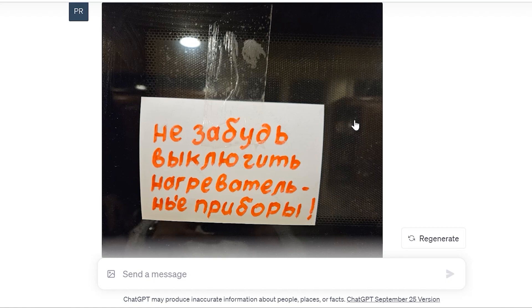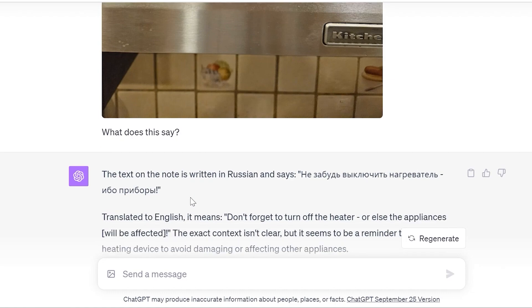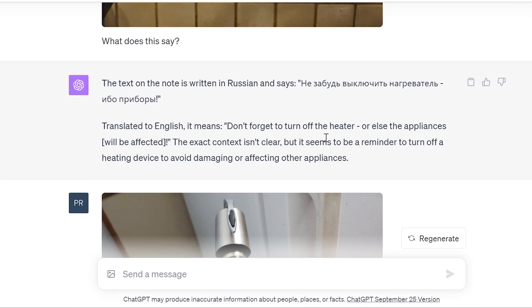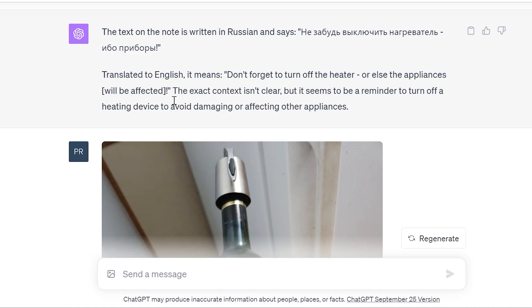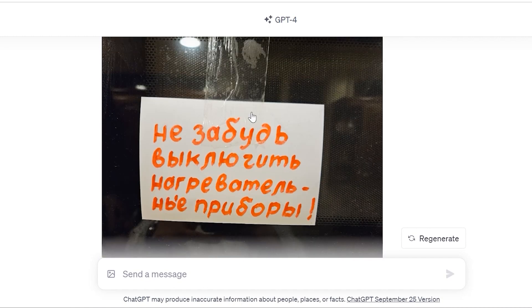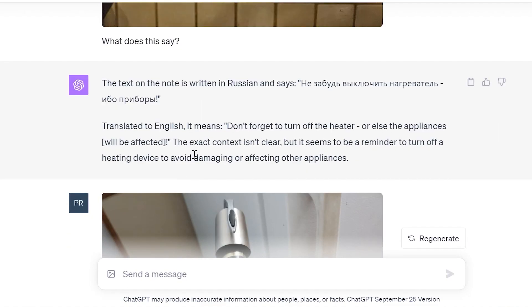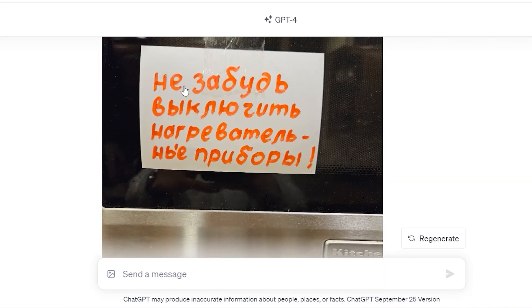In the family home, I have a microwave, and on that microwave, my grandpa wrote something. I speak Russian and can read regular Russian, but this is almost like cursive-style Russian. So I took a picture of it and asked what does this say. It did an impressive job — it said the text is written in Russian and translates to 'don't forget to turn off the heater or else the appliances will be affected.' It also noted that the exact context isn't clear, but it seems to be a reminder to turn off a heating device to avoid damaging other appliances.